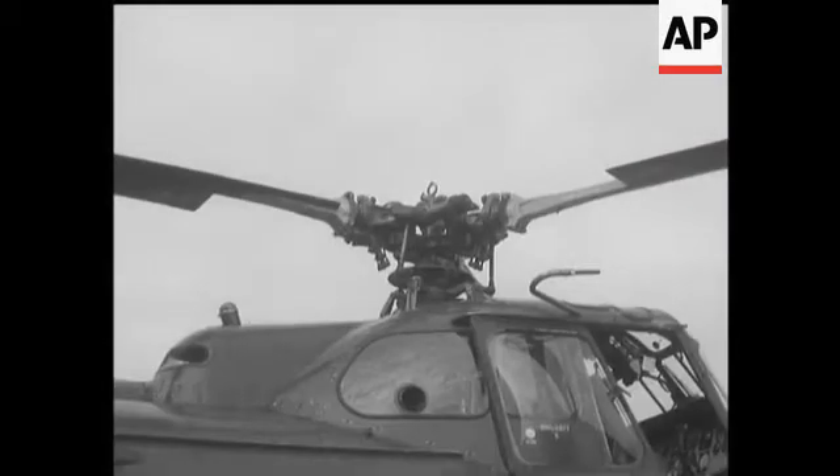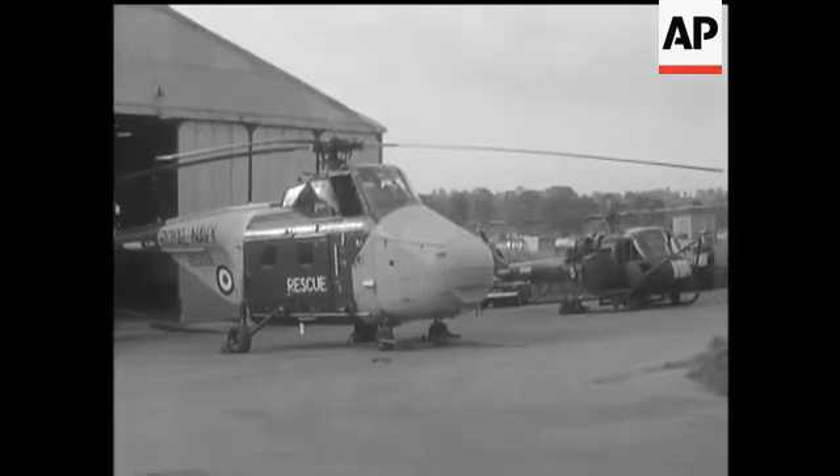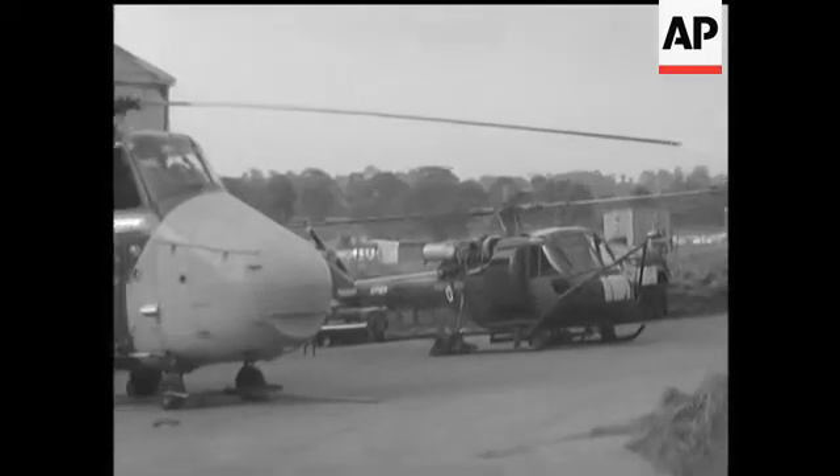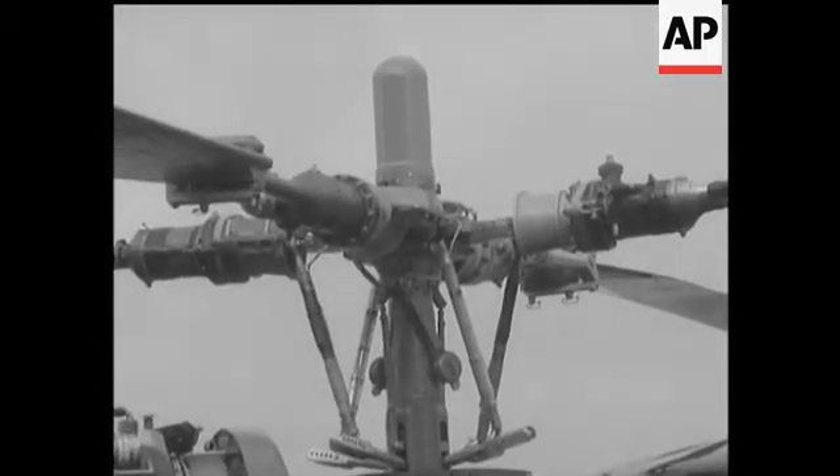The whirliest part of a whirlybird, as if you didn't know, is the rotor head. Up to now, the linkage of the drive and the blades has been a very complicated business. Now there's a simpler way of varying the pitch of the fast rotating blades.